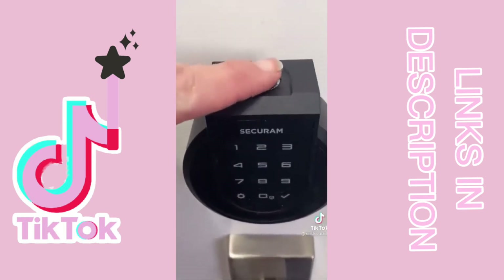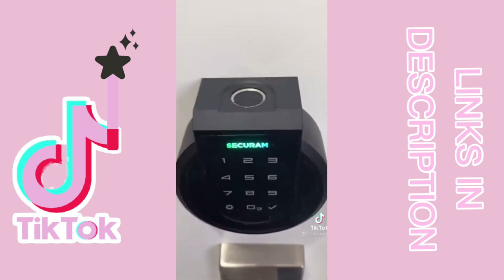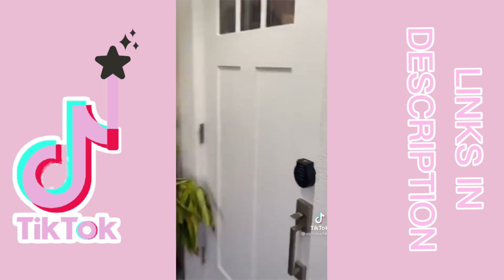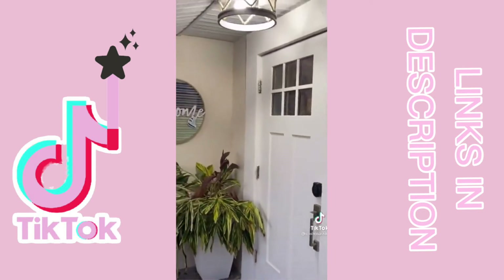Another feature that sold me on this one is the auto relock feature — if you forget to lock your door, it will lock it for you. It is also compatible with Alexa. So far I give this a 10 out of 10.